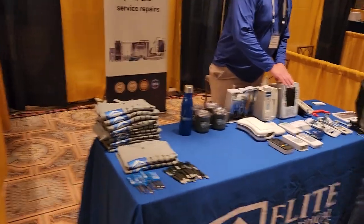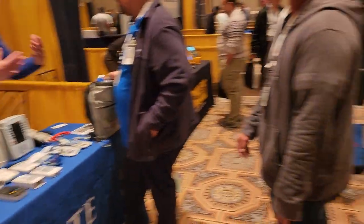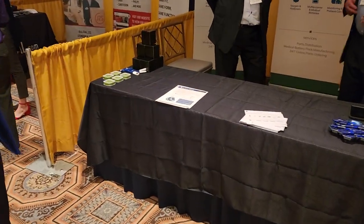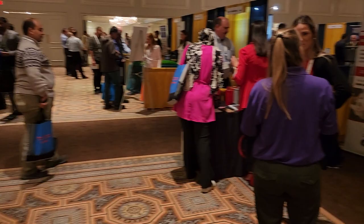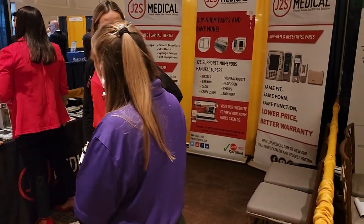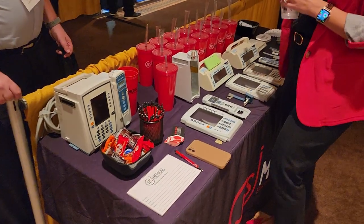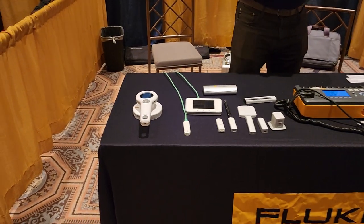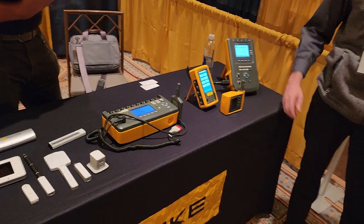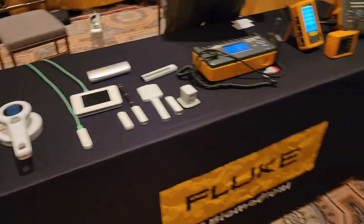Elite Biomedical Solutions — they have parts, they sell all sorts of stuff, Elite does some cool stuff. We've got Alphasaurs — that's an old school one, used Alphasaurs for years. JS2 Medical is represented — very interesting. We do have a Fluke dealer — Fluke always has some of the most interesting stuff on the market. I know I keep saying I'm going to do videos on some of that, and I will. I've got to quit touring around and soon enough I'll be able to do it.